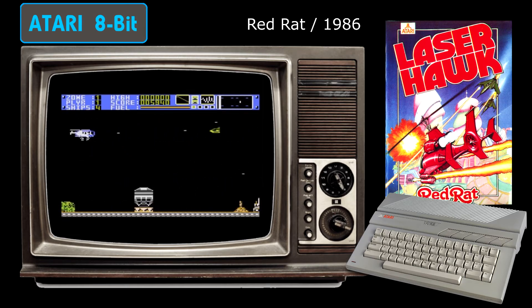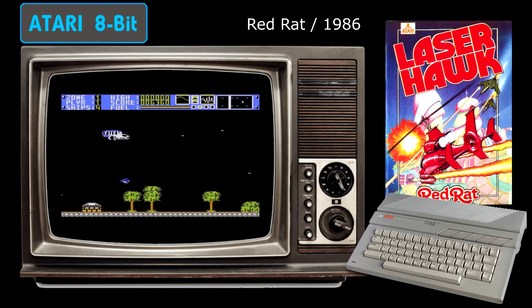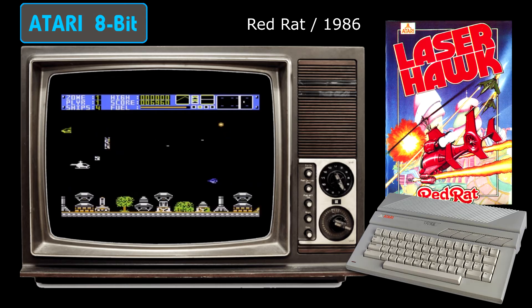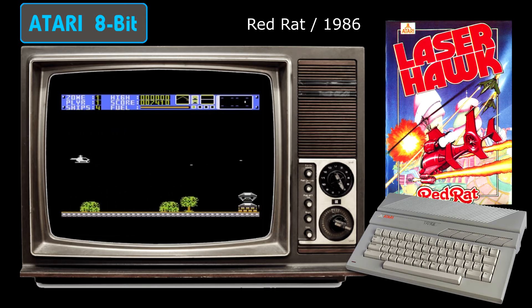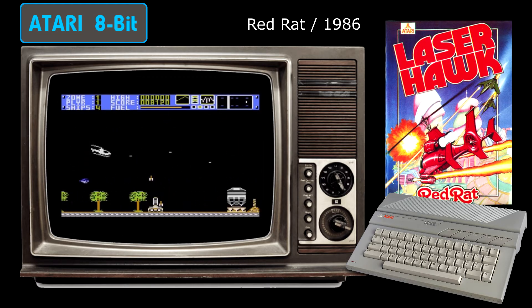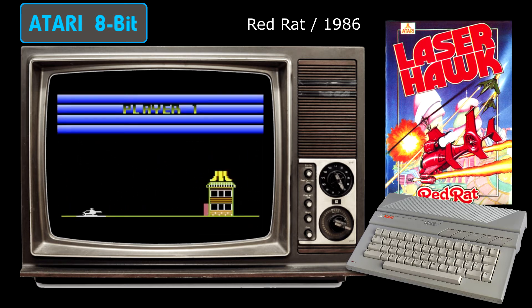The game gives you a choice of three different difficulty levels as well as a two-player mode where you take it in turns to try and achieve the high score. The action in Laserhawk is relentless — the enemies come at you non-stop and everything moves at a very brisk pace. Graphically the game is great with lots of colour and some very nice detail. Sadly there's no music at all, just the noisy sound effects. Overall, Laserhawk is a very fun and frantic shoot-em-up.